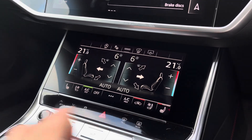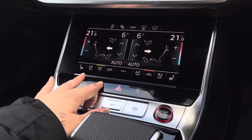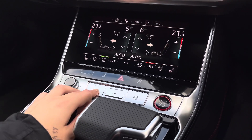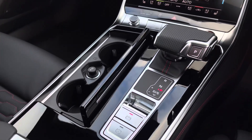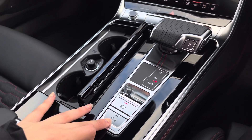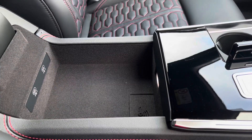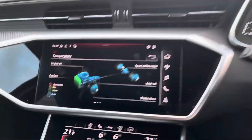Further down, we've got the easy access controls to the driver select, as well as the traction control and hazards, and the parking camera as well as the volume controls. The automatic gearbox with the electronic handbrake and hill-hold assist. The 12V charging port and the two cup holders, and some storage underneath the armrest with two other USB-C charging ports.